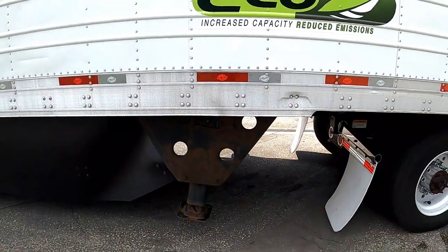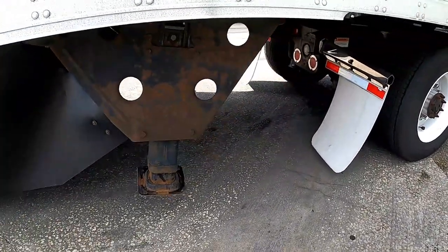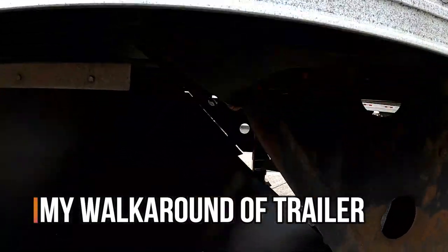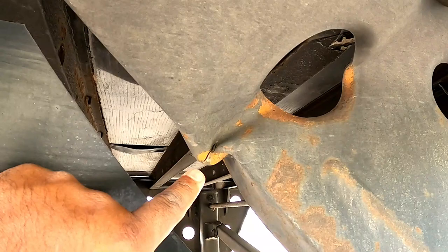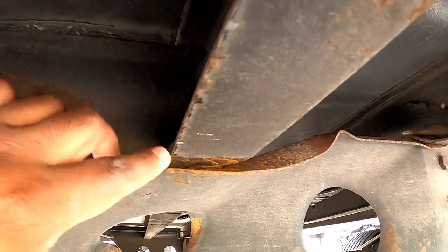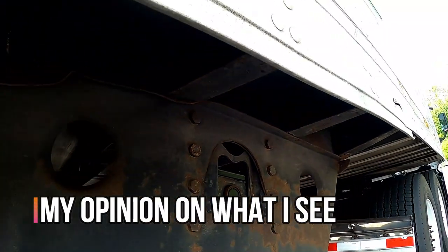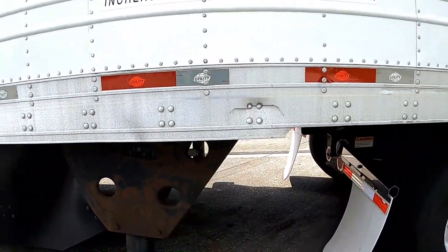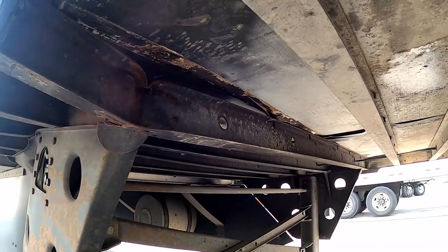As you can see, the landing gear looks a little bent. Looking further into it, this is bent, this is bent — as you can see. And right here it's a sign that it wasn't done recently; this had to be done a while back because you can tell it's rusted in there. Nevertheless, I had to report it because I picked up the trailer.